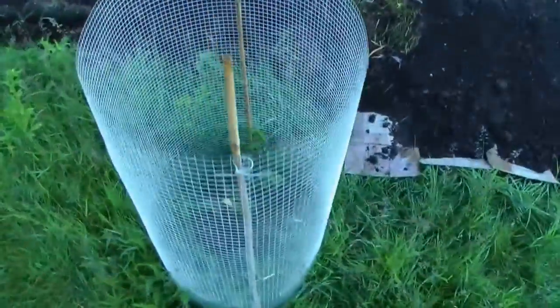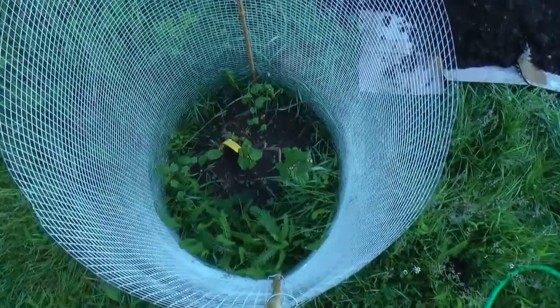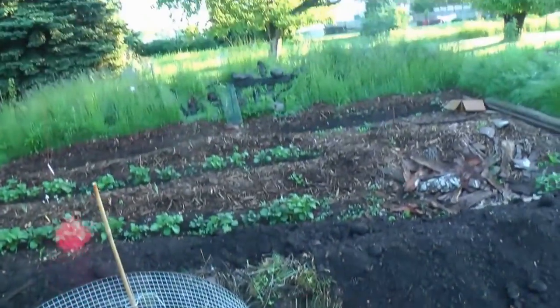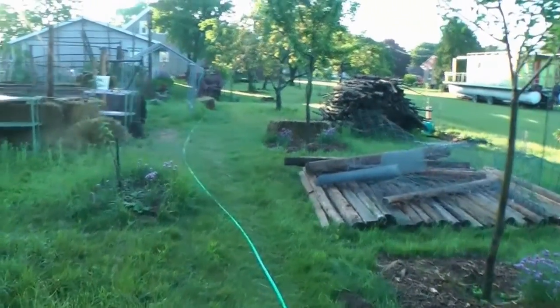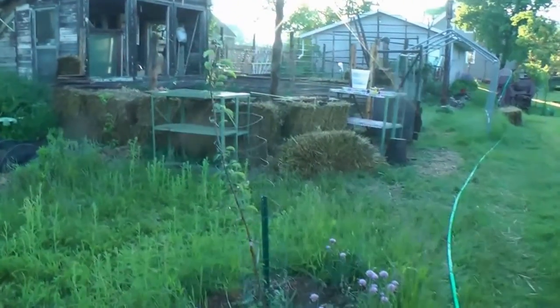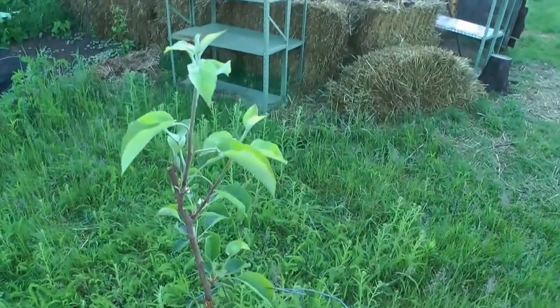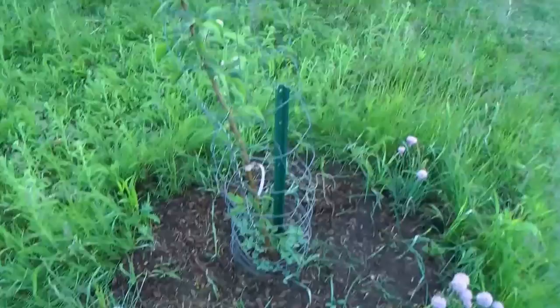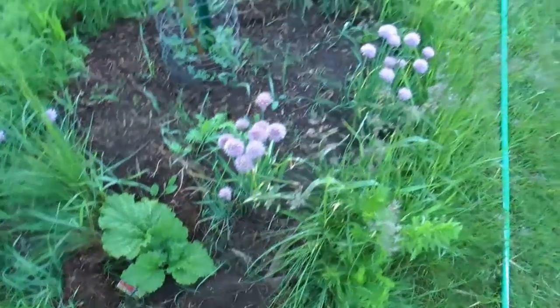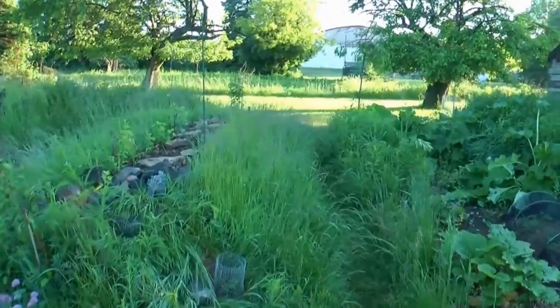This is a contorted filbert — look at that. This filbert is going to overlook our other project that's going on here, which I don't want to talk about too much until it's done. This is a Honeycrisp apple. Those rhubarbs are going to shade the ground and keep it moist for the trees — that's the idea behind that.